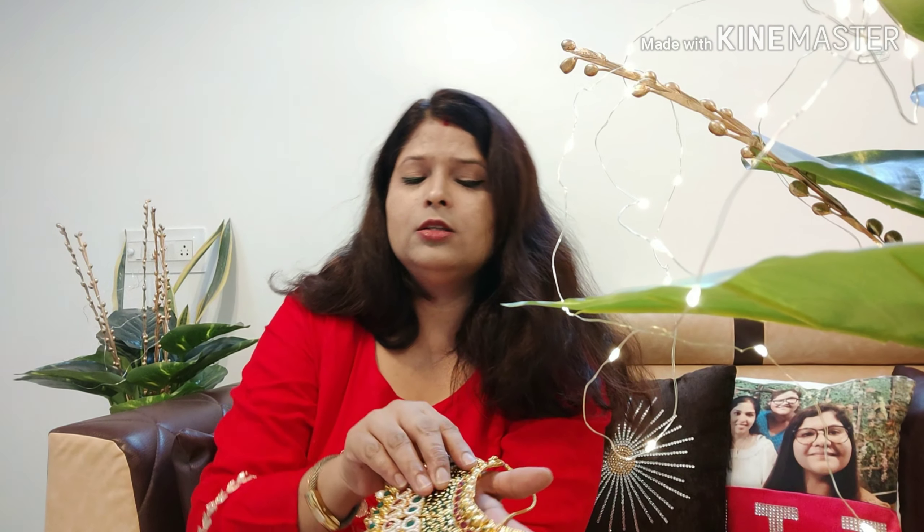It is a very good deal because in artificial jewelry it is not so costly. I got it for ₹879, which is a very good price for such a beautiful piece.